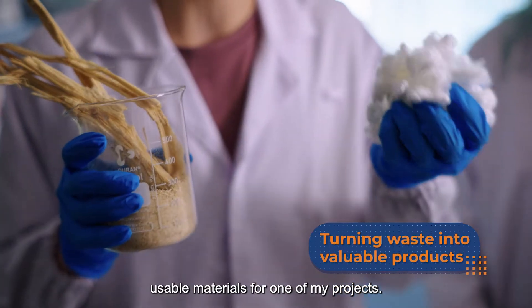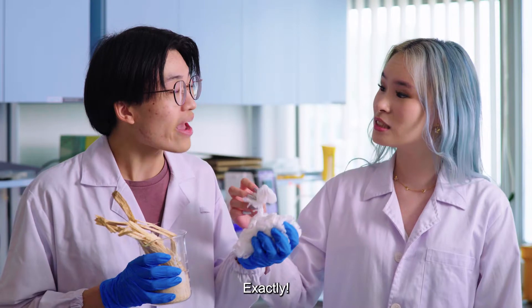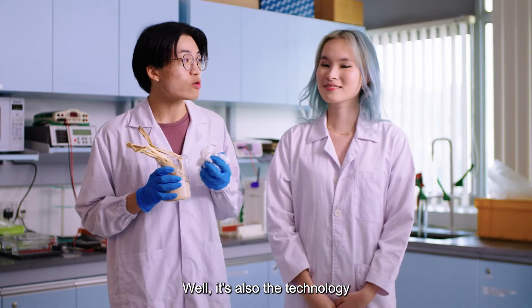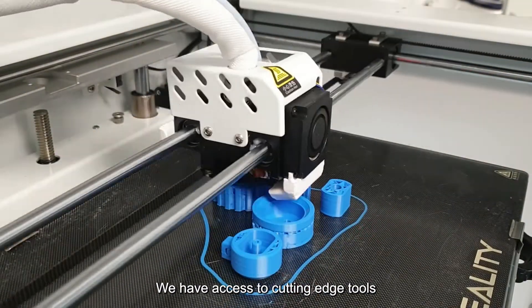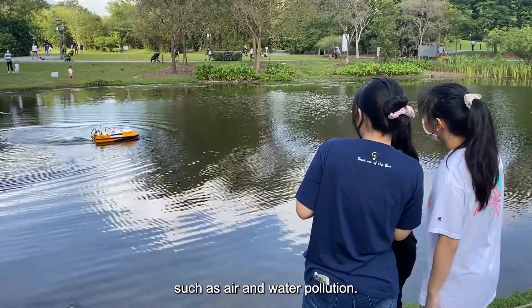I'm turning organic waste into reusable materials for one of my projects — by reusing sugarcane fibres, and I got all these from the canteen. That's pretty clever! Well, it's also the technology that makes all this possible. We have access to cutting-edge tools that allow us to tackle pressing environmental problems, such as air and water pollution.